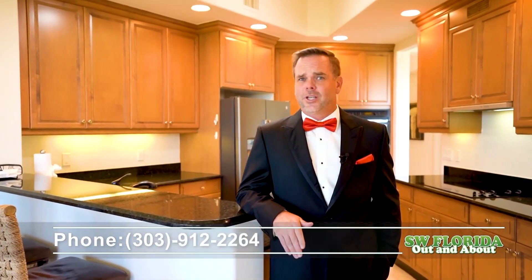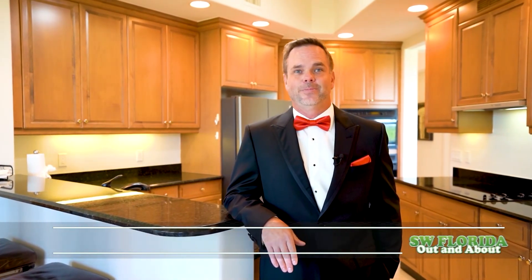Once again, thank you for tuning in today. If you're interested in seeing this home or would like to discuss real estate investment, I'd love to hear from you. Have a great day.